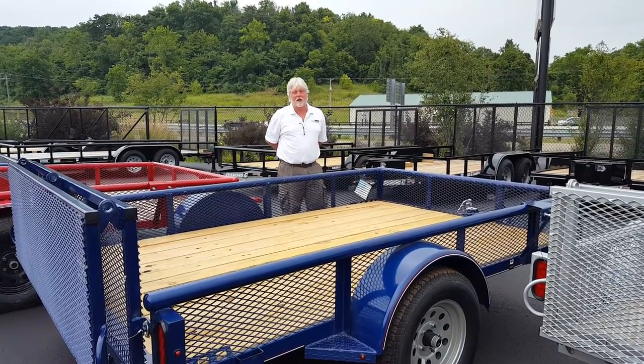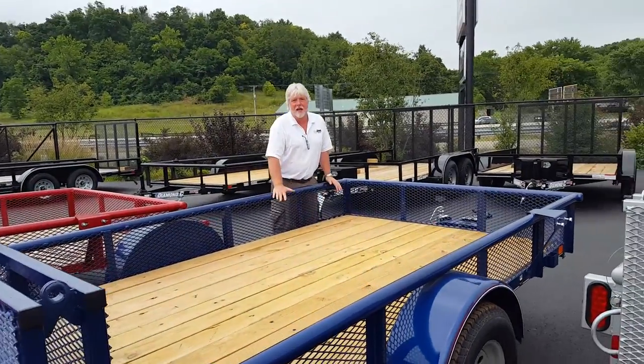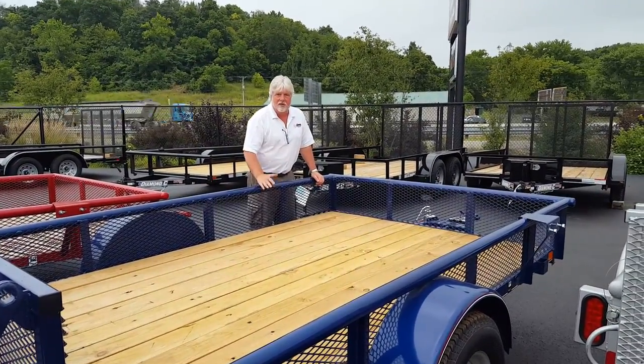Hi, I'm Chris. I work here at Lance's Trailer Sales. We're going to talk about our Diamond C 10-footer Deluxe package.